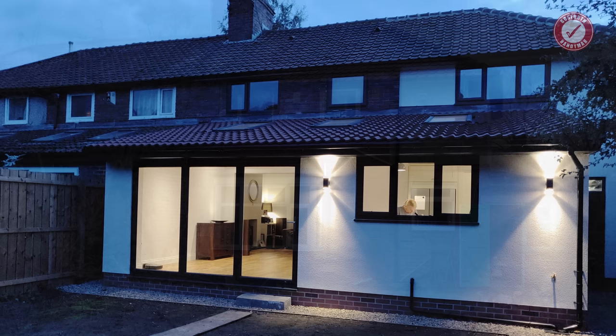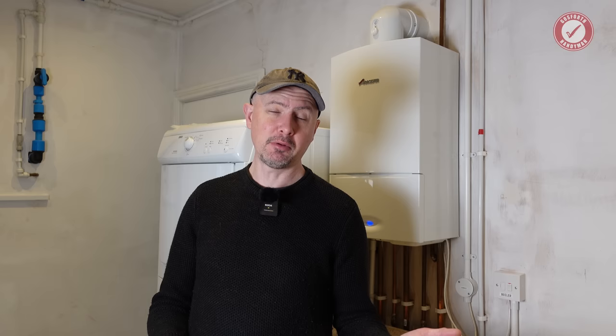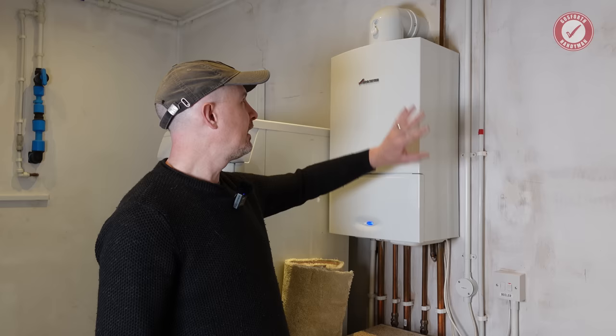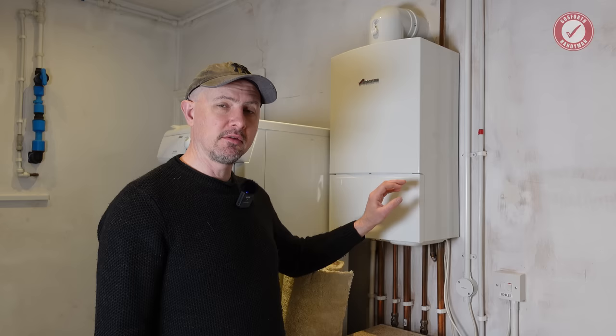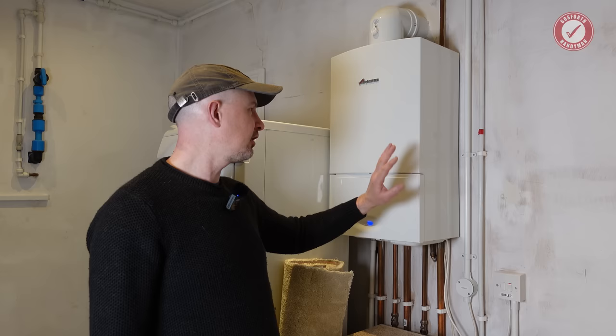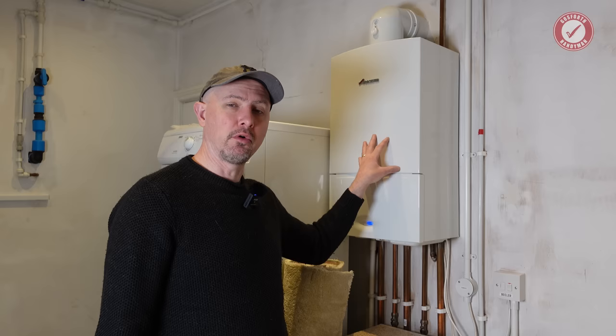We've been renovating this very typical 1920s three-bed semi-detached house in the northeast of England for probably the best part of two years now, and back in 2021 we had a decision to make about the central heating. There was no central heating at all in this property before — we were completely starting from scratch. We ended up settling for a traditional gas combi boiler. This is probably the most common central heating system in the UK. Everything is self-contained in one unit — it does all the central heating and all the hot water on demand, with no hot water cylinder needed. It provides enough hot water for two simultaneous showers.